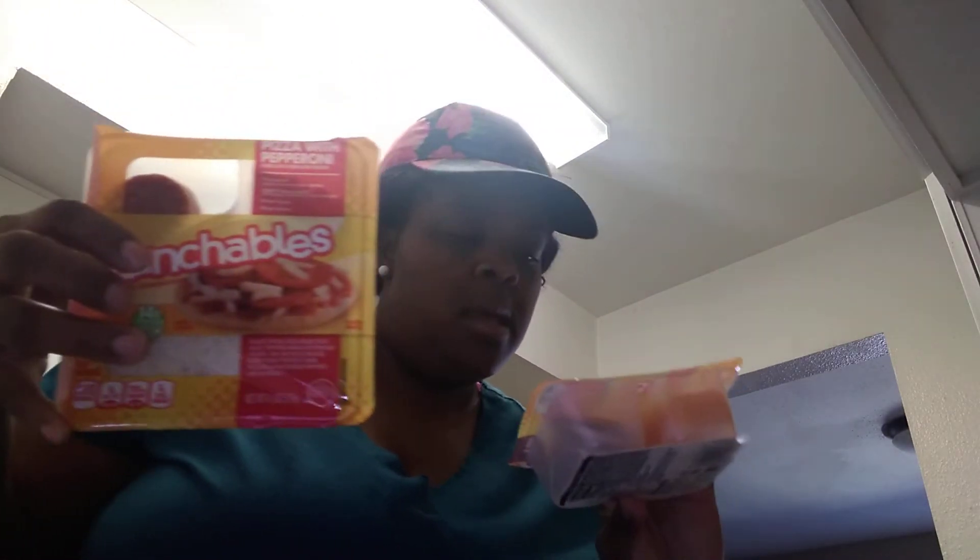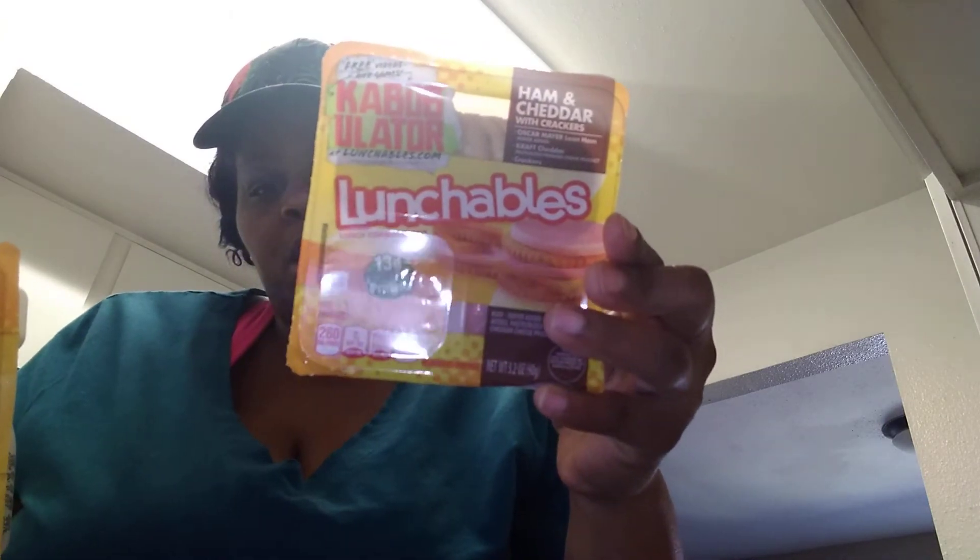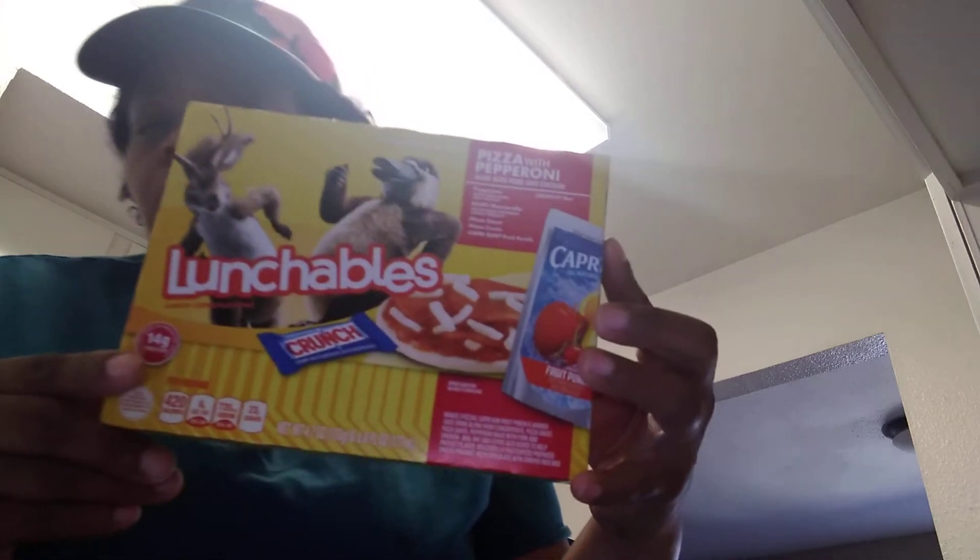My son got some Lunchables — he only picked up two of them though. He has a pizza Lunchable and then just the little Lunchable with the crackers and the ham and cheese. I don't think this one comes with any candy. And I actually love Lunchables too, so I bought myself just one pizza one — these are so good to me.